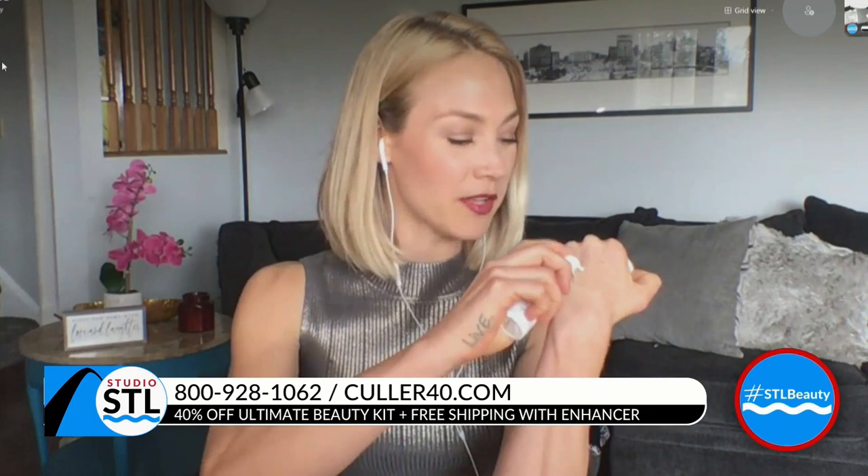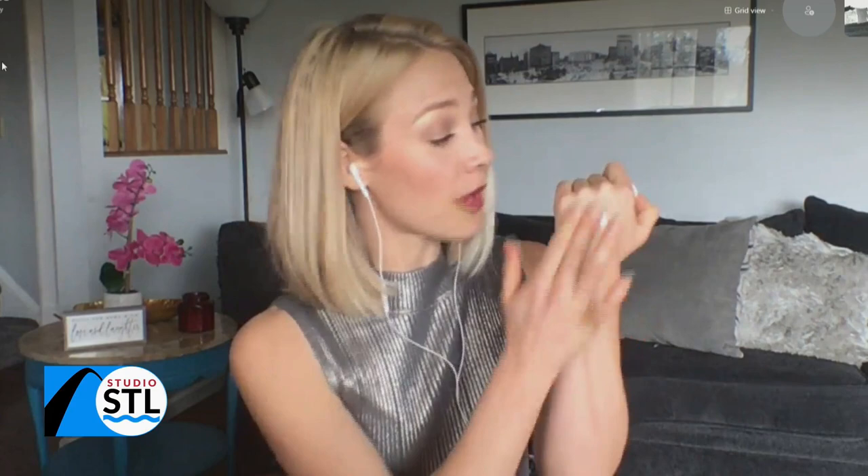I wish we were in studio so you could see it a little bit closer up, but I'm going to do a little demo for you right now. All you do is put a little bit — a small amount goes such a long way — on your hand. You just rub it in with your hands, nothing fancy. As soon as you start rubbing it in, it's going to go to work releasing the secret color beads and it's going to match your skin's natural tone and color.